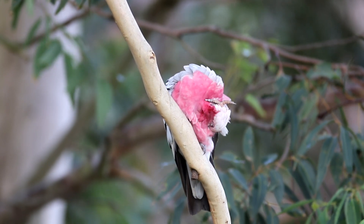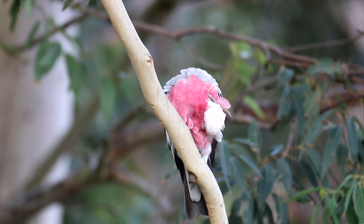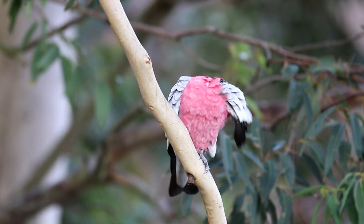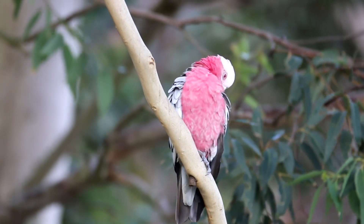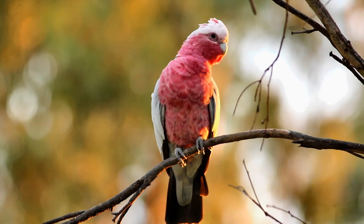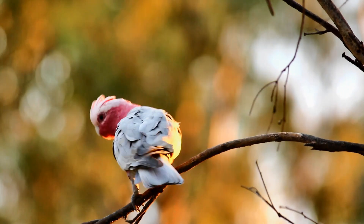When the flock lands in a tree they are quite interesting to watch. They get up to lots of antics like many of the other cockatoos. Most of the roost time is spent either sleeping or feather maintenance, and feather maintenance involves scratching and bill preening.